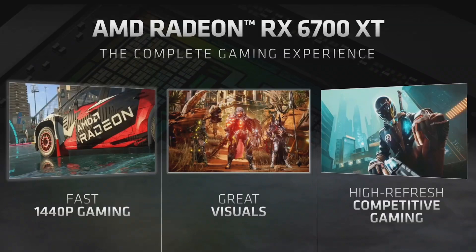Whether you're playing the latest demanding games, at the top of the leaderboard and carrying your team, or enjoying the latest in immersive visuals, the Radeon RX 6700 XT is a fantastic graphics card for you.